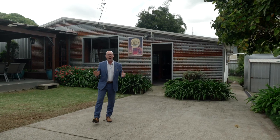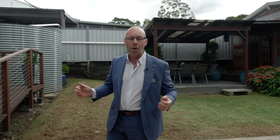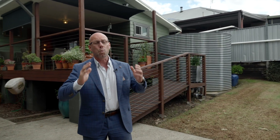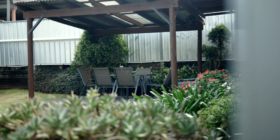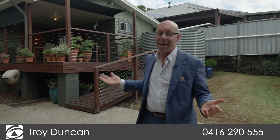This is truly a remarkable residence inside and out. The home features three bedrooms, two bathrooms, lovely living area, lock-up car garage with drive-through access, as well as a wonderful man shed out in the backyard that will be the envy of all your friends and family. I'm Troy Duncan from First National and welcome to your new home.